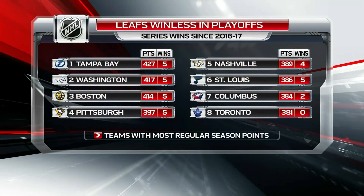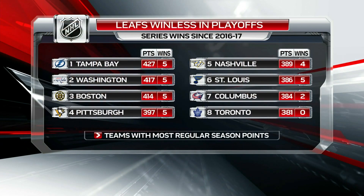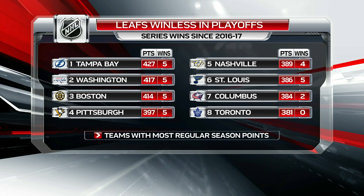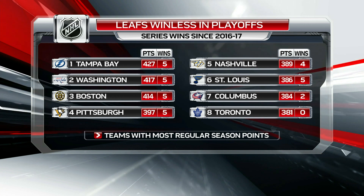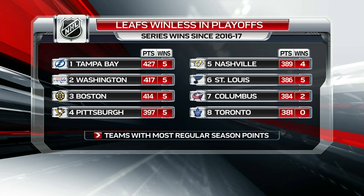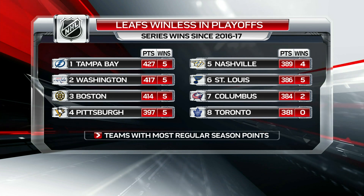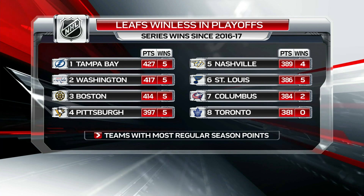In terms of playoff success for the Leafs, it's been well documented — it just hasn't been there in recent years. In the regular season they've accumulated the eighth most regular season points in the past four seasons, but haven't won a single playoff series. Six of the seven teams ahead of Toronto have won at least four playoff series, and all but Columbus has reached the Stanley Cup Final.